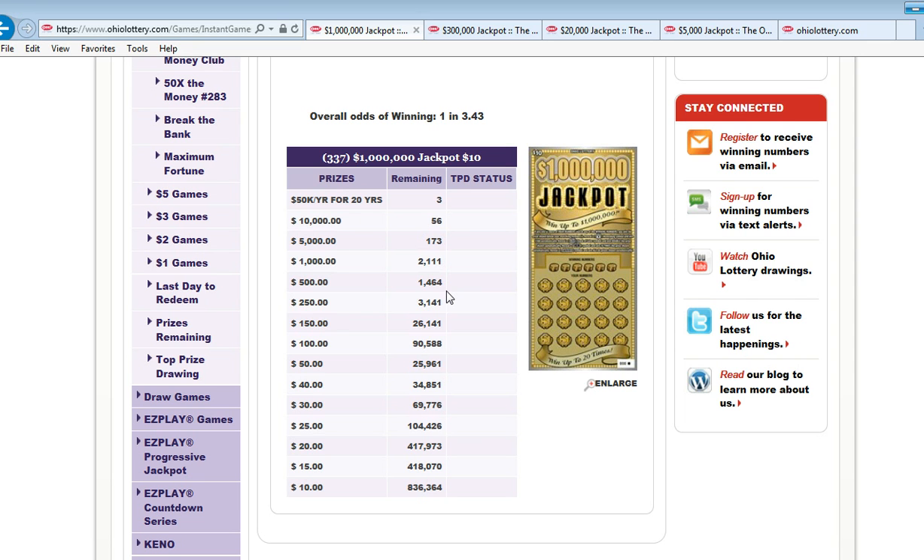Five hundred dollar winners: 1,464. This is seven million tickets and there's only fourteen hundred five hundred dollar winners — that's not too swift. Two hundred fifty dollar winners: 3,141. One hundred fifty dollar winners: 26,141. One hundred dollar winners — there are a lot — ninety thousand five hundred eighty eight, which isn't bad for a ten dollar ticket. Fifty dollar winners: twenty-five thousand nine sixty-one.